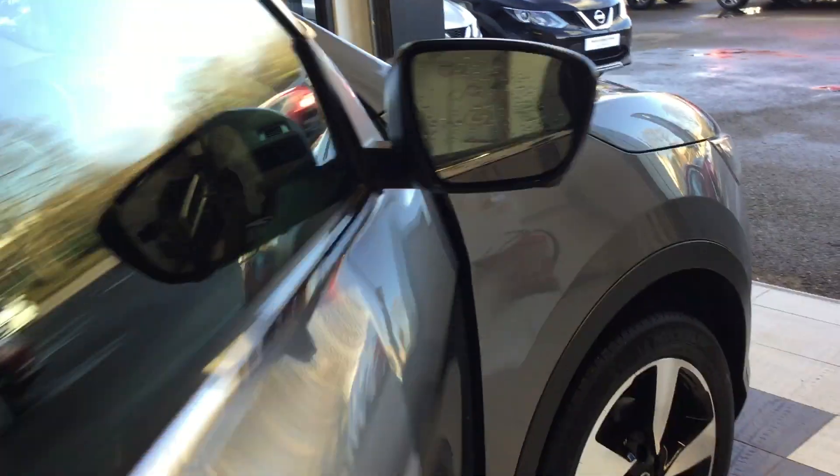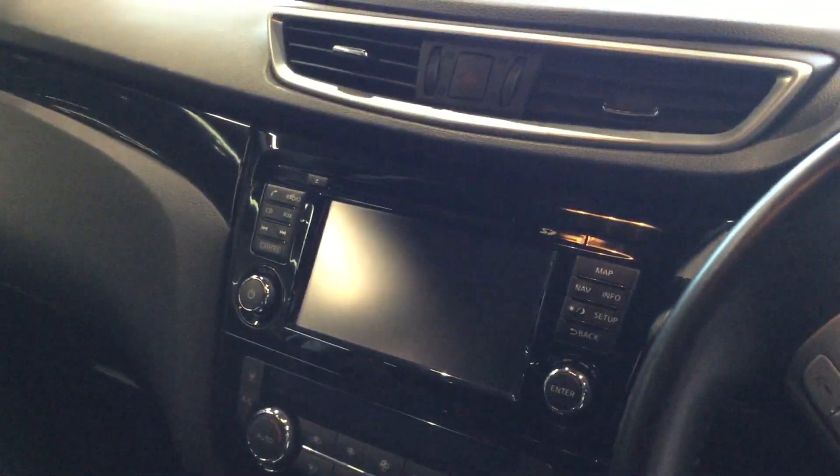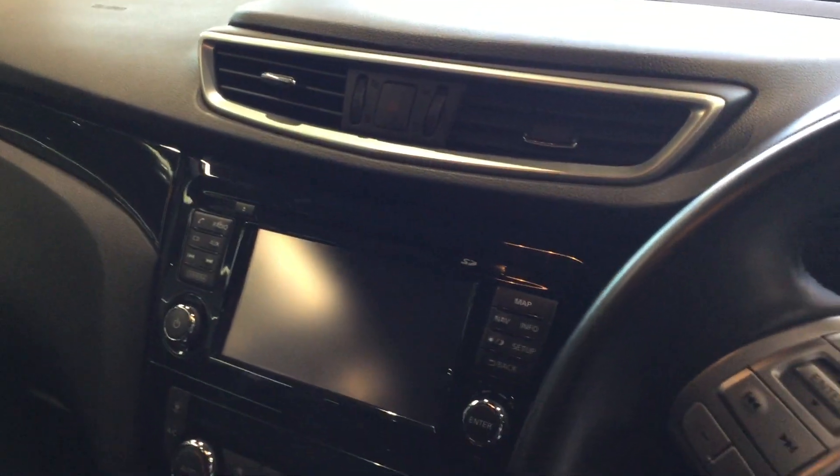Moving inside, this is the N-Connecta, which has the cloth interior. It has electric park brake, satellite navigation, Bluetooth, DAB radio, and an all-round view monitor with front and rear cameras. It also has the added bonus of the panoramic roof.